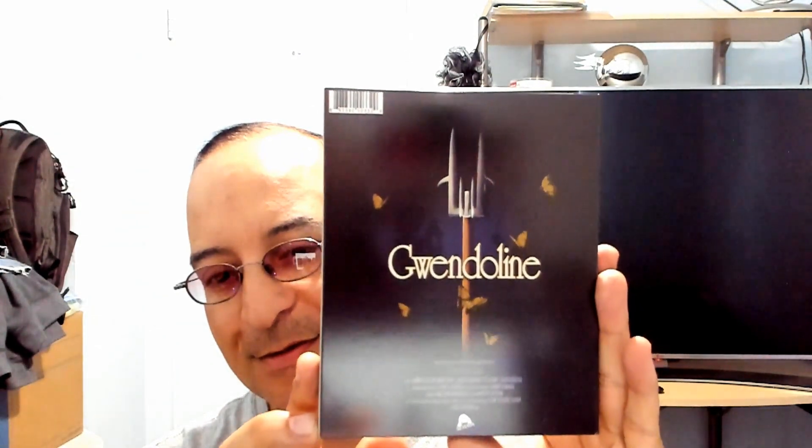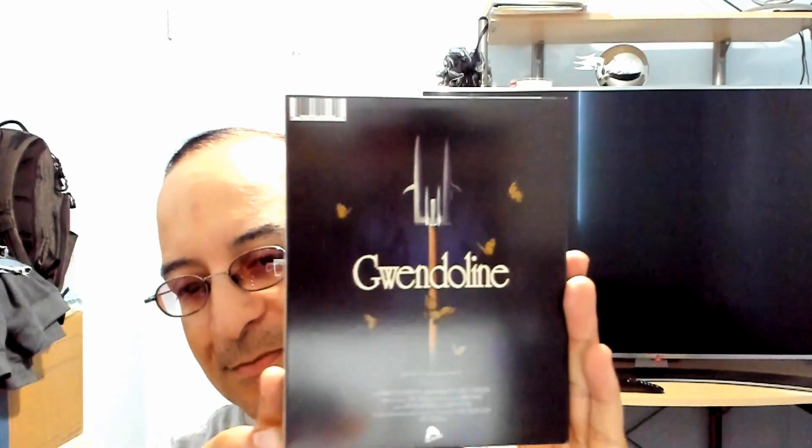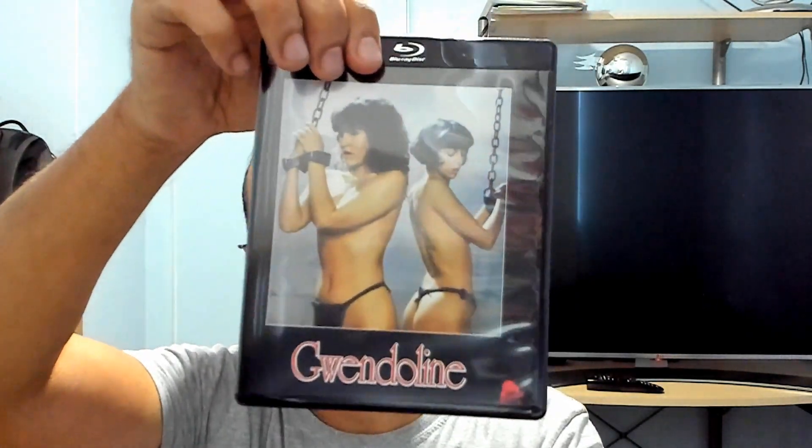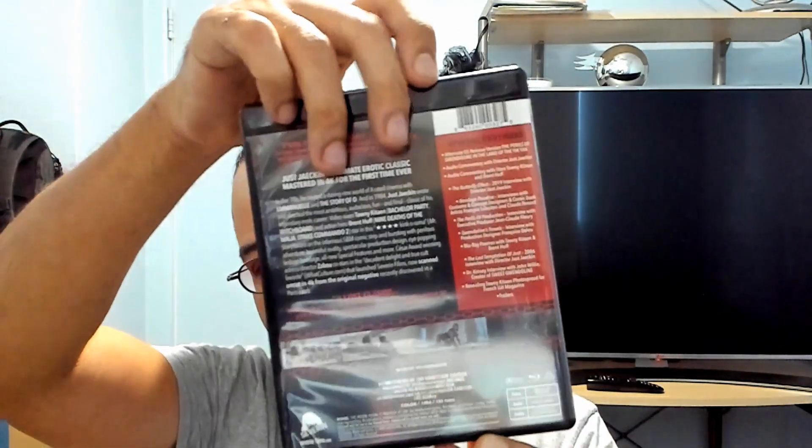Let's start with Gwendolyn. It says only 5,000 made, and all of them have a set of six lobby cards. Beautiful artwork on the slipcover — very nice. Let me take this out first.